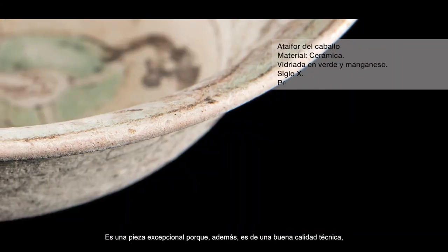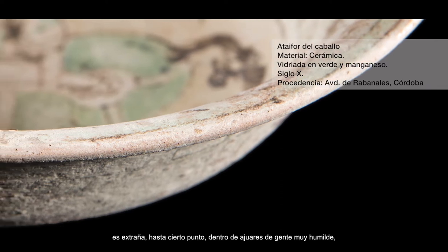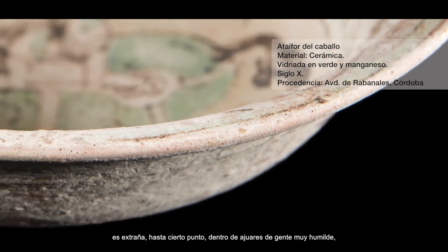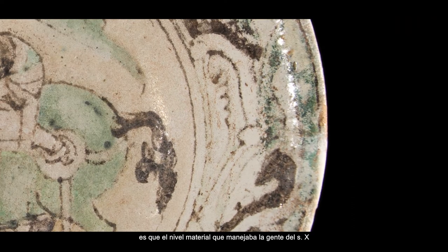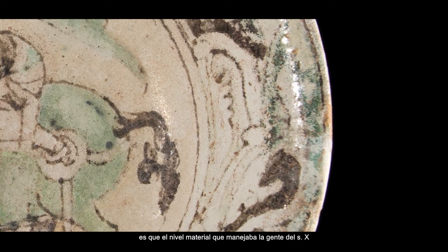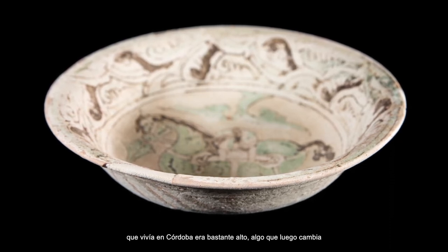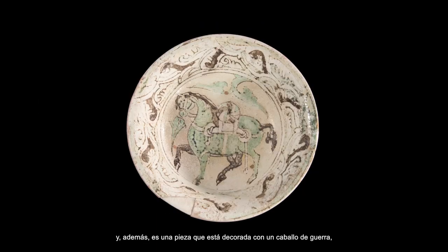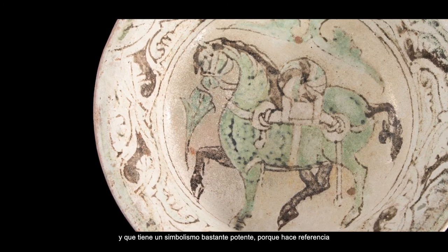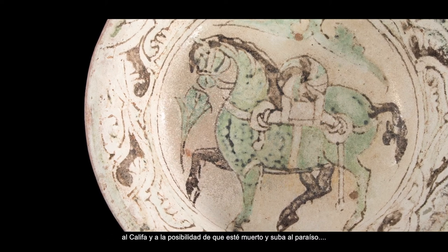It is an exceptional piece, because it is of very good technical quality. It is remarkable to find such a piece in a barrio of very humble people, which indicates that the material level of the people of siglo X who lived in Córdoba was quite high — something that then changes. Also, it is a piece decorated with a war horse, which has a very powerful symbol, because it refers to the Califas and the possibility of being glorified up to paradise.